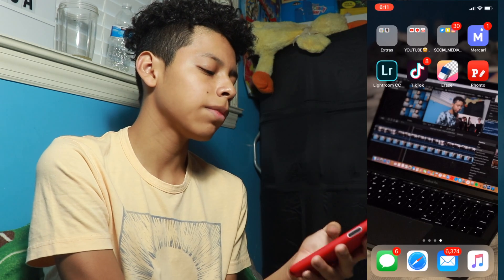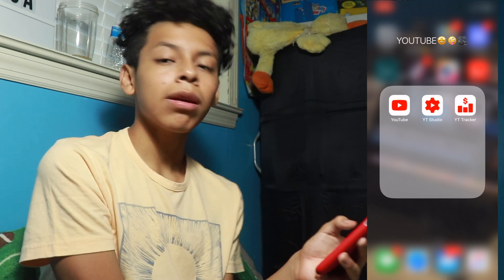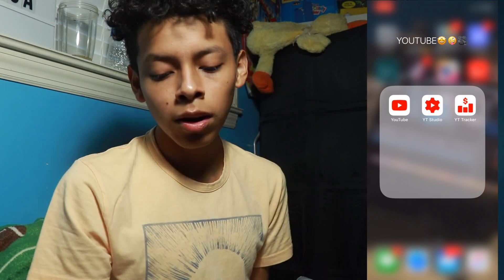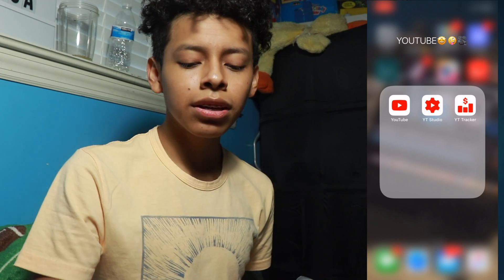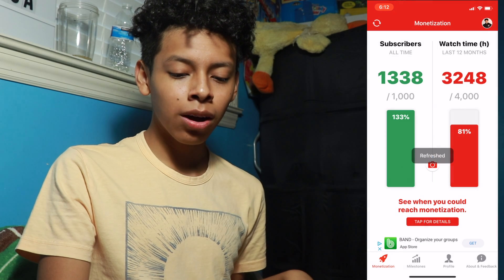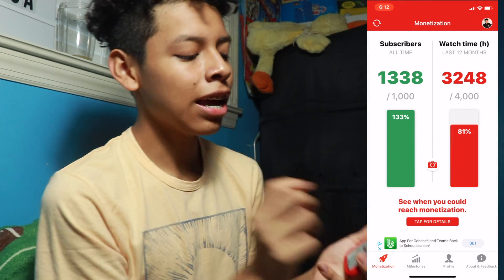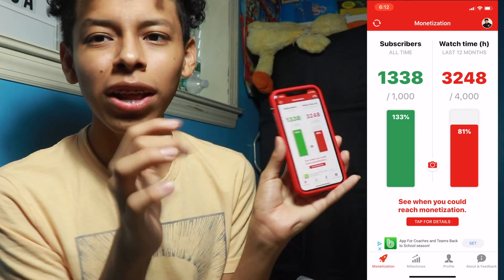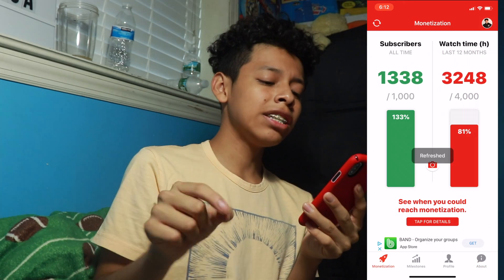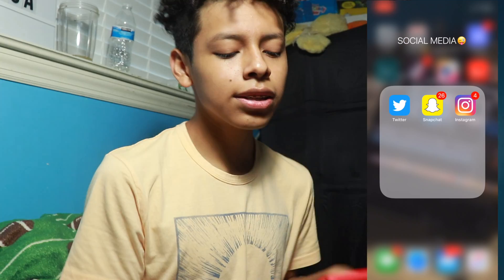I have a YouTube folder with the YouTube app, the YouTube Studio app which shows my analytics and all that, and YouTube Tracker. YouTube Tracker tells me how close I am to reaching 4,000 hours of watch time — I'm 19% away, so I'm really close. I already reached the subscriber limit, so I'm almost there and really excited!